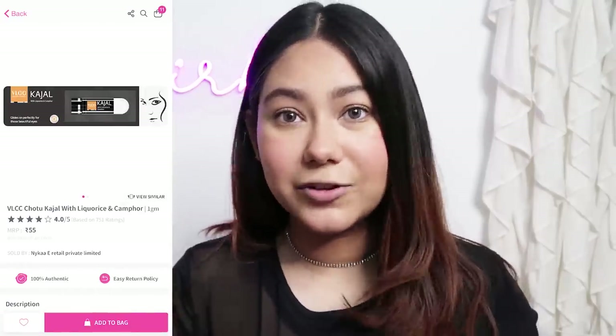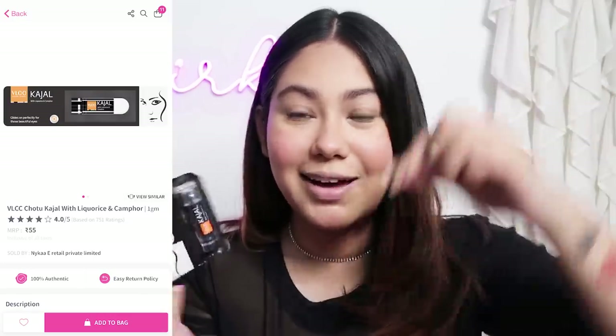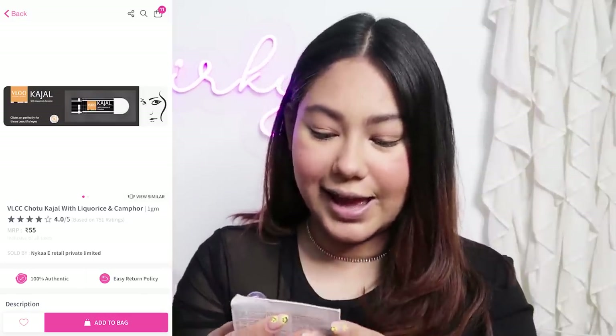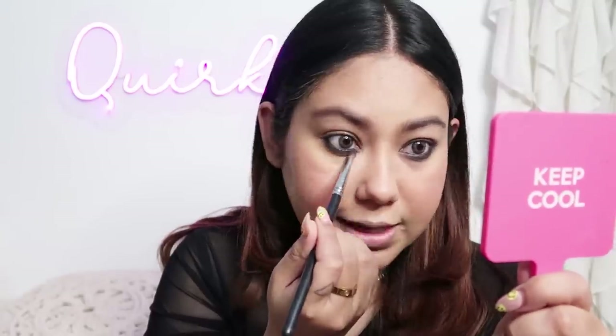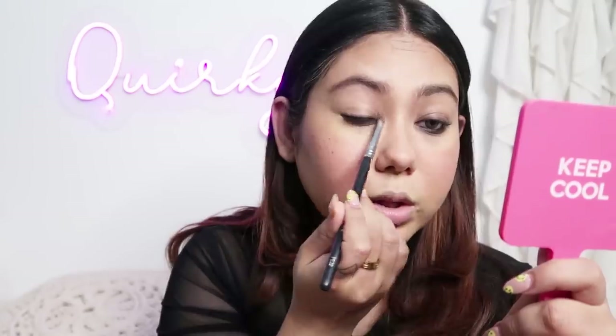Next up we have Kajal for 55 rupees — this is the VLCC Kajal, one of those conical kajals. This kajal spreads a lot and I don't get precision below because it is so thick and it is falling. I am going to take a pencil brush and try to blend it to make it work, because this is just going to give me panda eyes. The VLCC Kajal is very good if you want that smoky Delhi girl look.